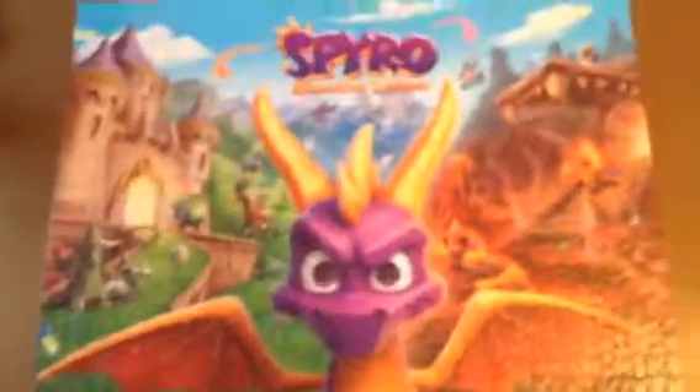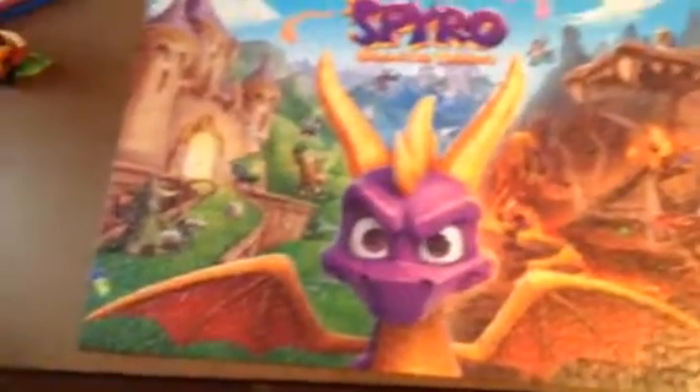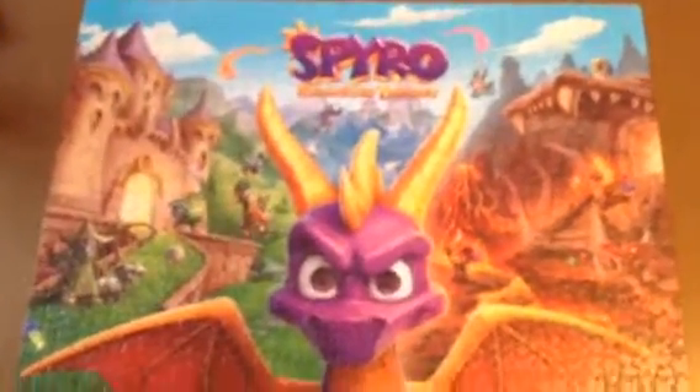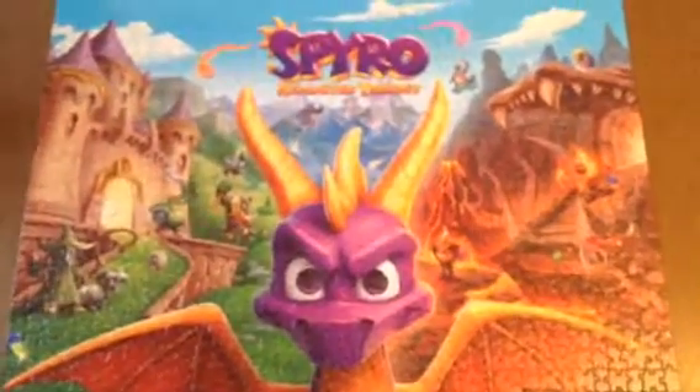It looks awesome and I like it. I've never played this game before, but I'm going to watch a YouTube playthrough. I have a Mario one and a Luigi one — those things are hard, but this was pretty easy, and I like how it turned out. So bye guys.